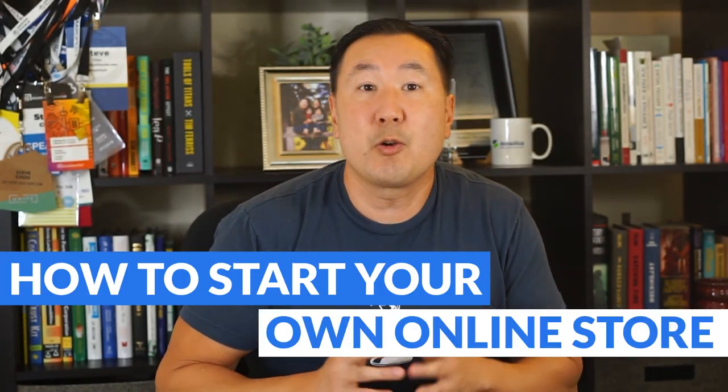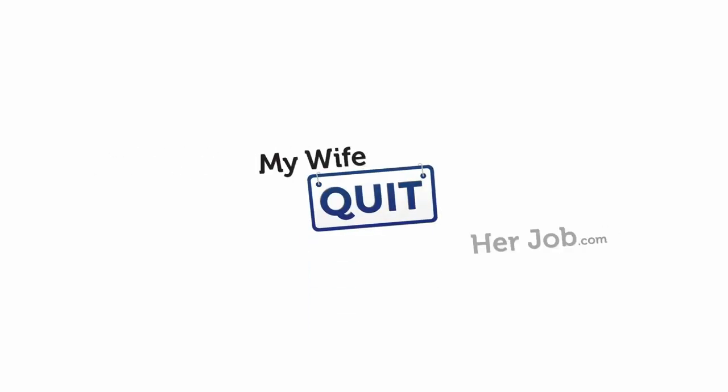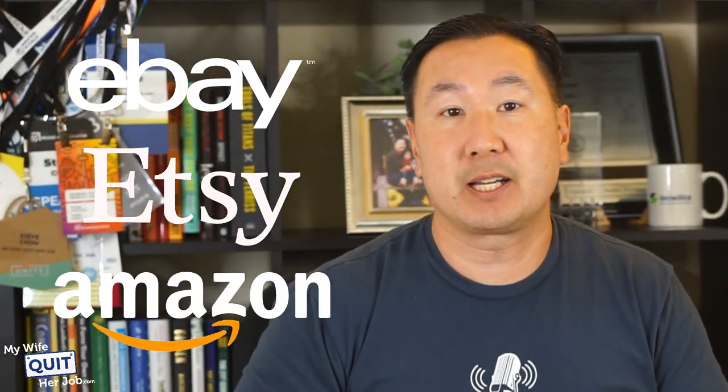In this video, you'll learn how to start your own online store and own your own website without any technical skills whatsoever. Now if you're currently selling on eBay, Etsy, or Amazon and you want to learn how to start an online store, you were probably overwhelmed by the vast number of options at your disposal.